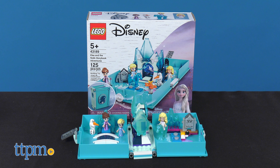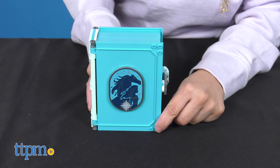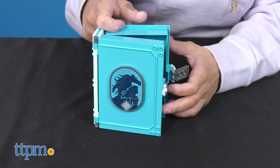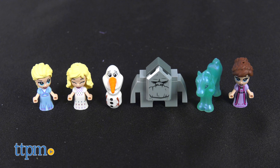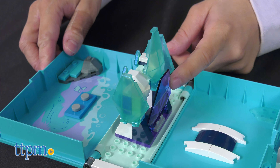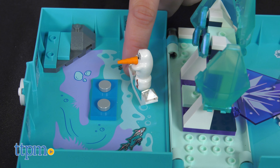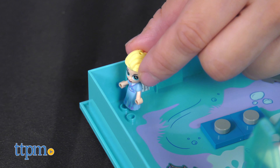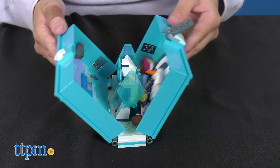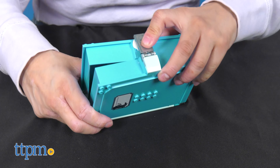Lastly it's the Elsa and Nokk Storybook, and it's just that — LEGO building fun in the form of a storybook. This cool set features an opening book with a two-sided center build, freeform stickers, and of course some famous characters: Elsa, Olaf, Earth Giant, Nokk, and Iduna from Frozen 2. Kids can lower the castle bridge, wave at Olaf crossing the ice river in his canoe, or have an adventure in the enchanted forest. When the fun is over, kids can easily fold the book with the sturdy clasp for portable fun.